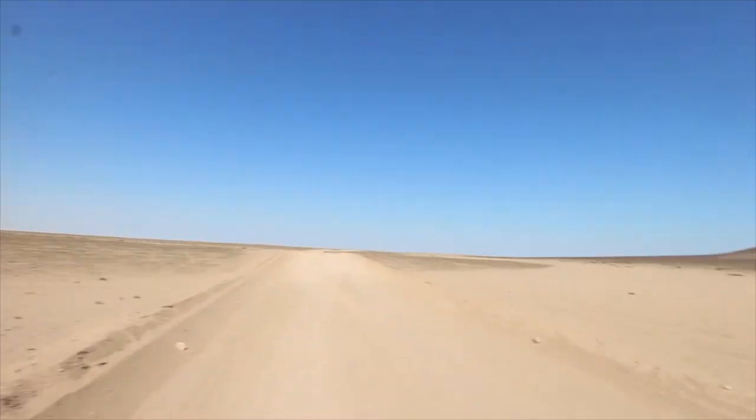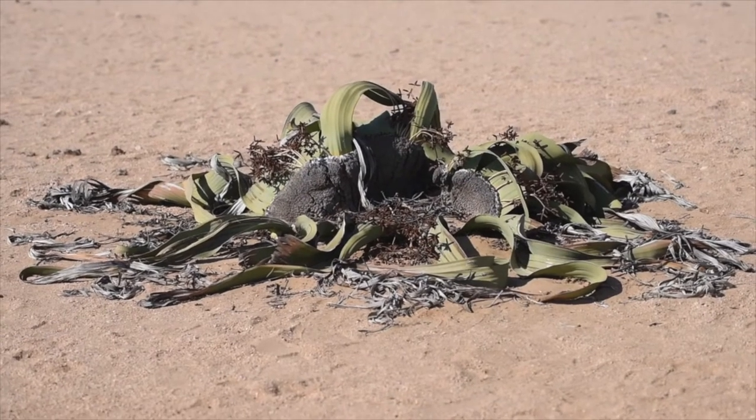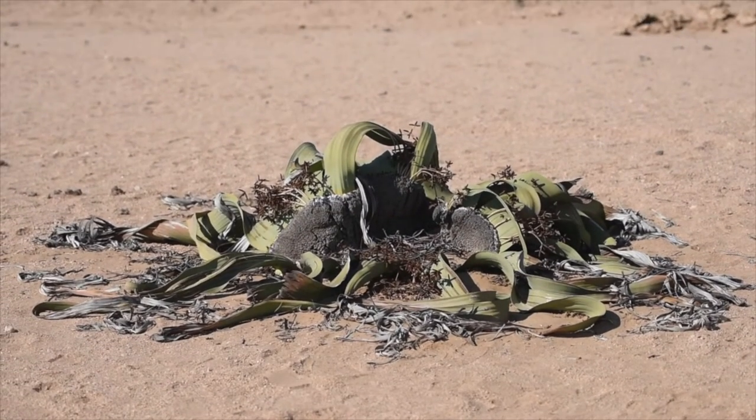I'm here hiding behind a truck from the wind, which is howling across this desert. And I'm here to see a plant called the Welwitschia Mirabilis. It's a unique plant that is neither a tree, nor a shrub, nor a grass. It has its own unique categorisation and is only found in one place in the world — and that's right here.